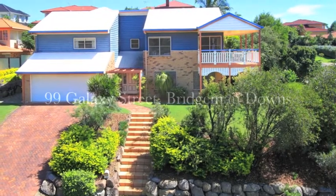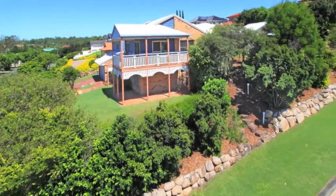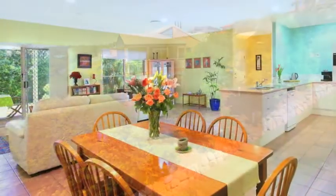This large family home is situated on a prime 1,100 square meter block. The five bedroom home features ducted air conditioning along with nine foot ceilings.